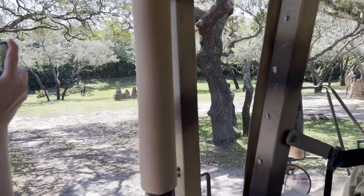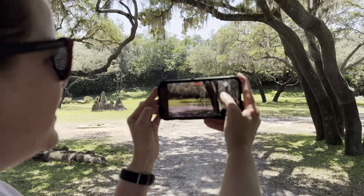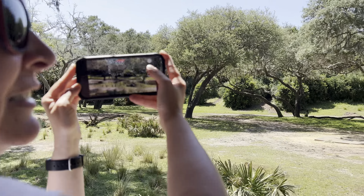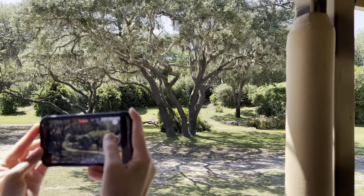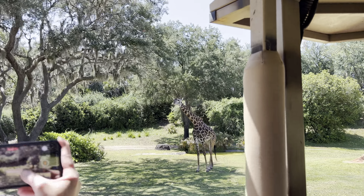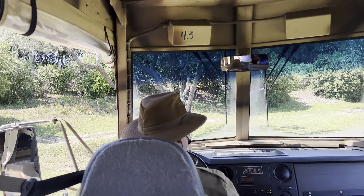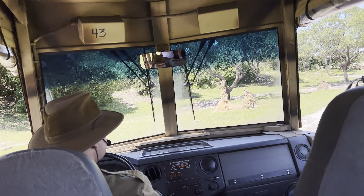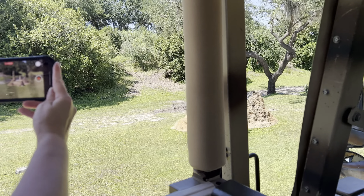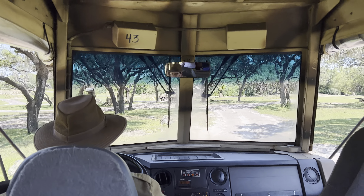Over on our left, it looks like there are a few painted dogs. Painted dogs are one of the most successful hunters in the entire animal kingdom, with a success rate of around 90 percent when they go out on their hunts. Over on our left, there are also a few sable antelope. Sables are one of the fiercer species of antelope, known to occasionally fend off lions in the wild.